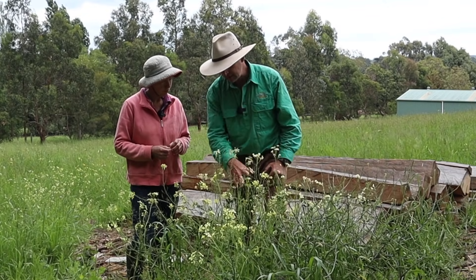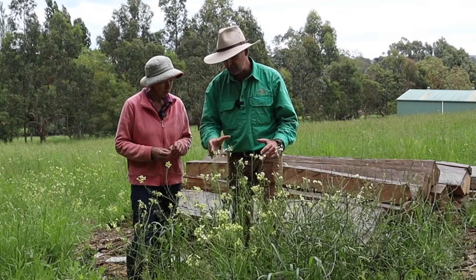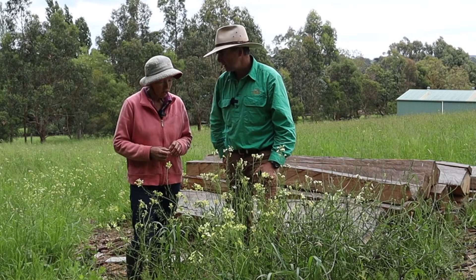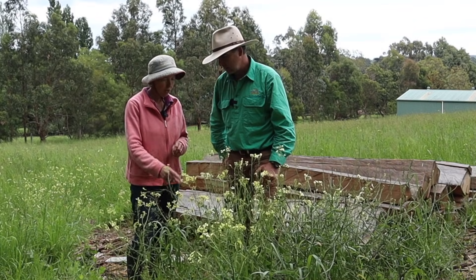And this little plant here is doing something with the soil — it's covering over the scar while the fungi re-establishes. Would you imagine this is going to stay dominant in this place for too long? No, this will go away once it's done its job, once the fungi gets re-established, and more desirable plants will grow.